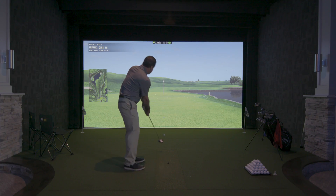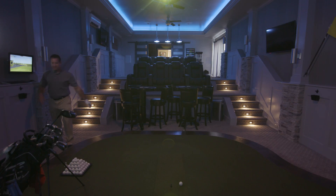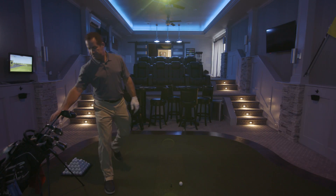Whether we're utilizing them for initial design layouts or on-site help, the Canon service and support has been great. The future with About Golf and Canon — we anticipate a great partnership. As we make changes to our product, we also see the evolution of what Canon brings to the table as well.